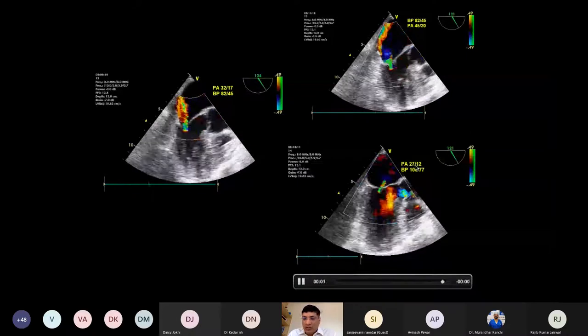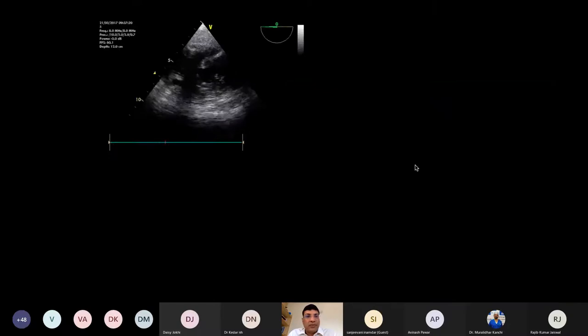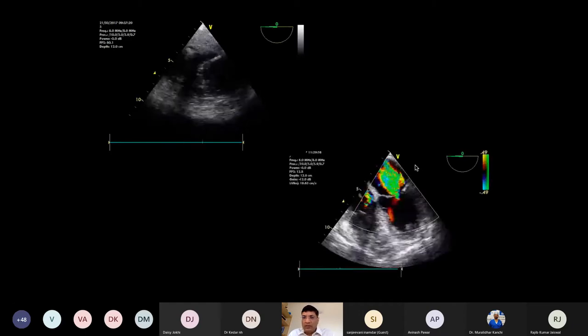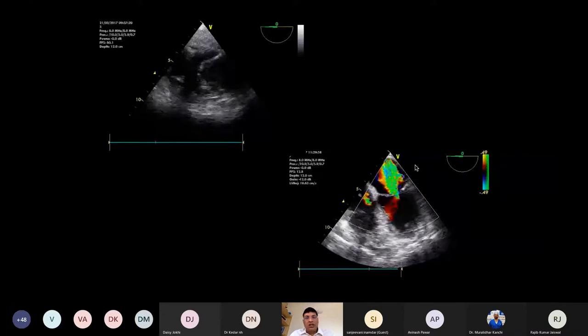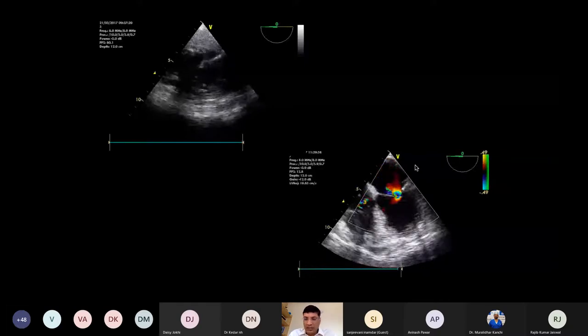TOE is extremely helpful in MICS-CABG. When looking in short axis view the heart appeared empty and fully dynamic, but in the four-chamber view there was torrential MR. Obviously this patient was not going to tolerate off-pump CABG, so we had to take the assistance of bypass.